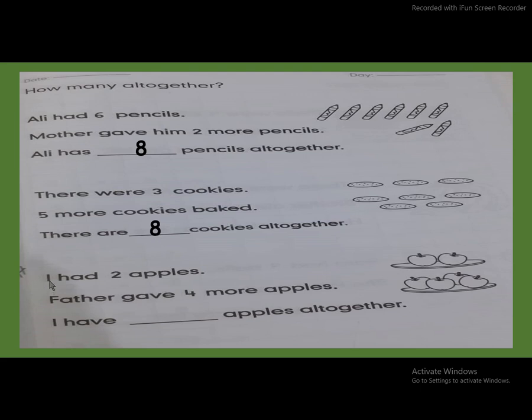Next, I had two apples — one, two. Father gave four more apples — count with me: one, two, three, four. I have apples all together. So what will come here? Count all together: one, two, three, four, five, six. So the answer is six. Very good. Two plus four, all together six.